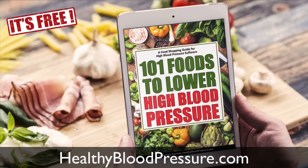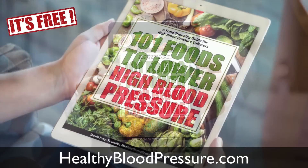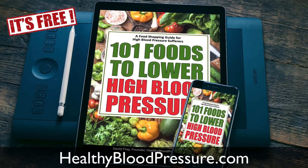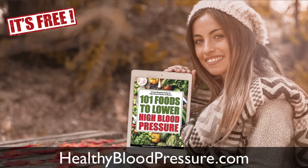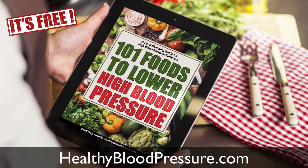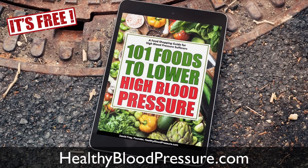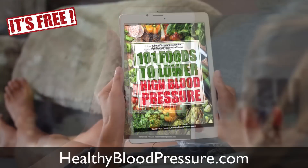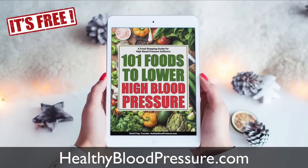If you'd like to start your change today, get our 101 Blood Pressure Lowering Foods eBook. The number one way to lower your blood pressure is to eat healthy — you already know that. So we researched and wrote an eBook to help you do that. It's called 101 Foods to Lower Your Blood Pressure. This eBook contains all kinds of foods that are scientifically proven to lower your blood pressure, and we'd like to give it to you for free. Just go to healthybloodpressure.com and download it. Thank you for watching and have an amazing day.